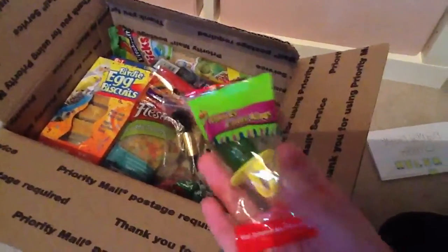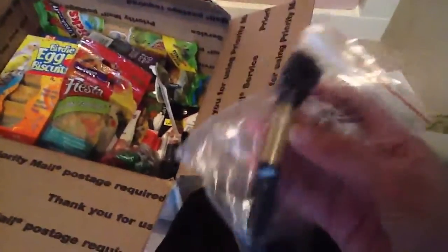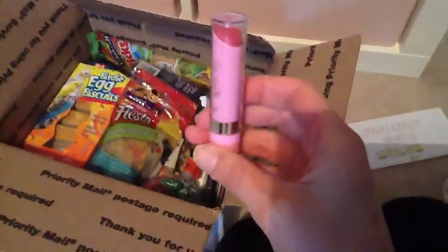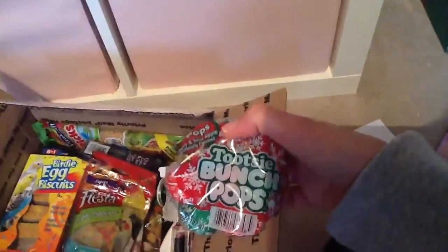I've got this spooky candy ring — that's so cute, I'm going to eat all this stuff like probably tonight. There's a little brush, and a lipstick in a really nice pinky colour. And some Tootsie Bunch Pops — wow, I've actually got loads in there, I've got seven! Thank you so much.